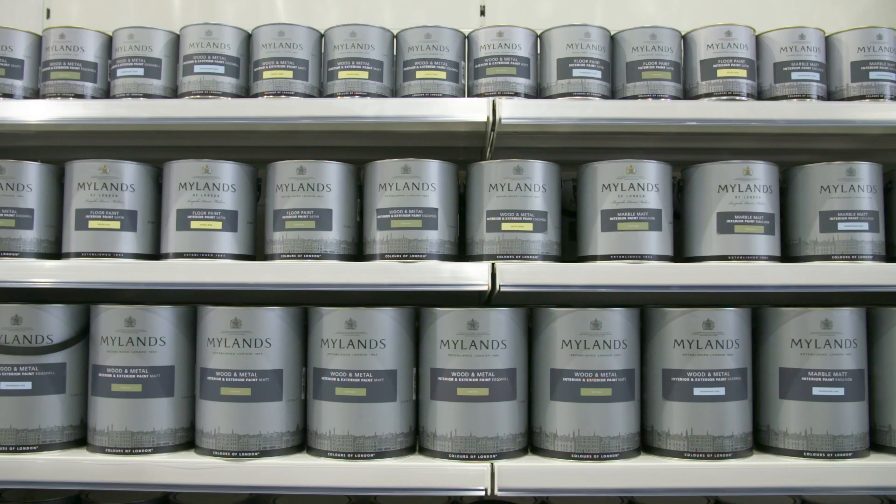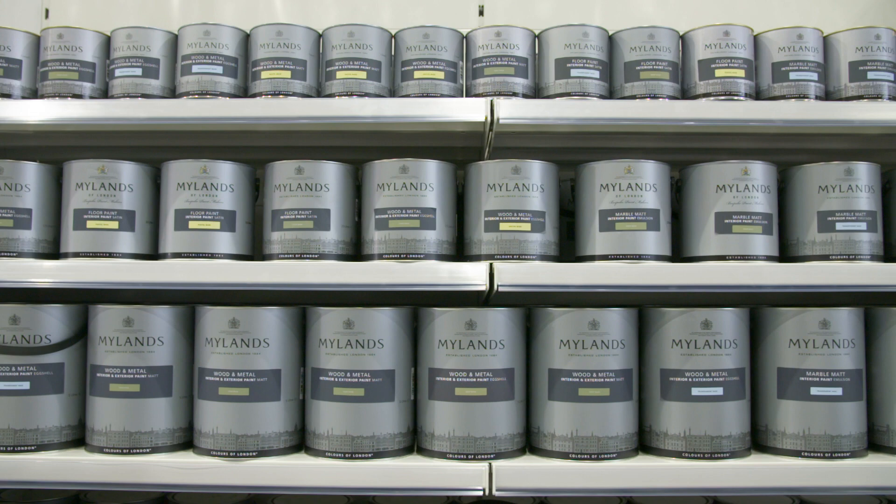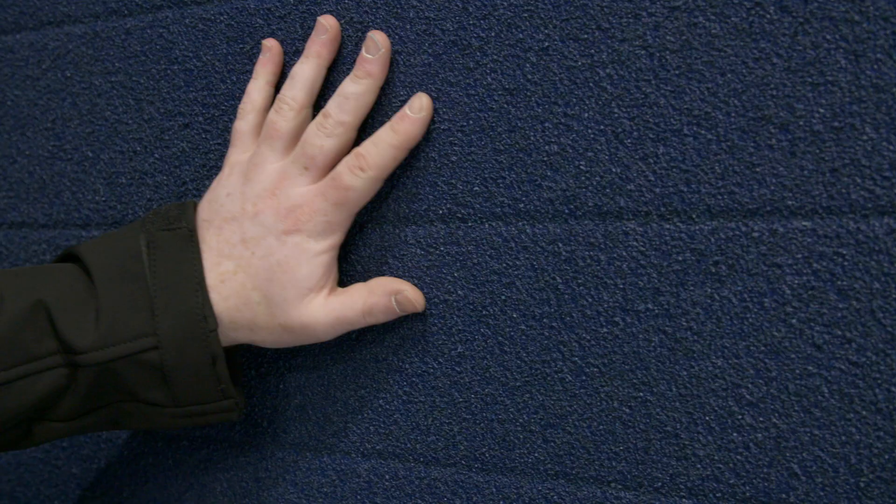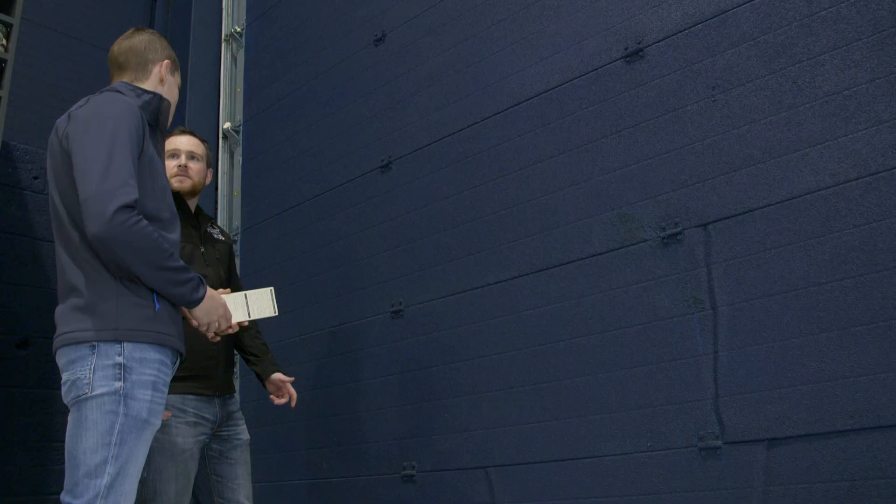It's not until you come into the shop that you realise what kind of products are available and the expert knowledge of the people that work here. The staff were telling me this morning that there's an insulating paint with cork pieces in it that reduces your heating bills by up to 20%. I'm building a house at the moment and that's the kind of product that would really interest me.